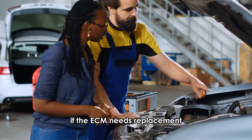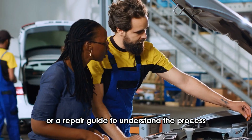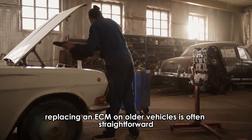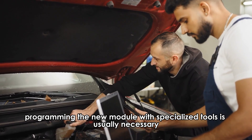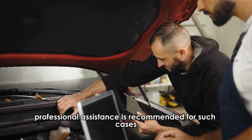If the ECM needs replacement, refer to your vehicle's owner's manual or a repair guide to understand the process. Replacing an ECM on older vehicles is often straightforward, but for those manufactured after 1996, programming the new module with specialized tools is usually necessary. Professional assistance is recommended for such cases.